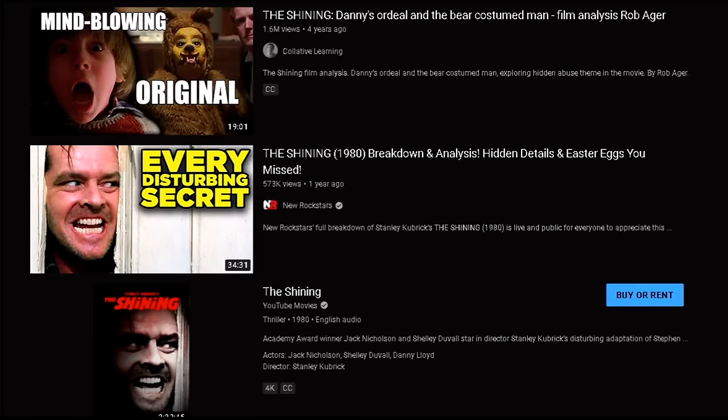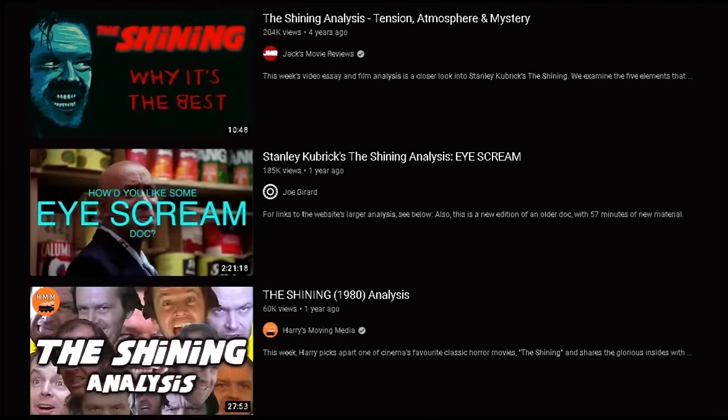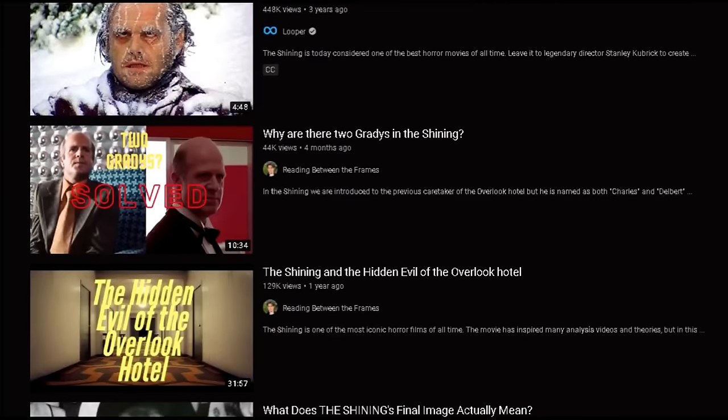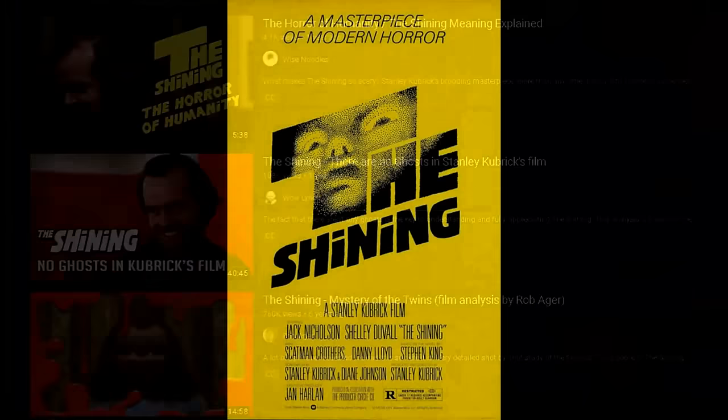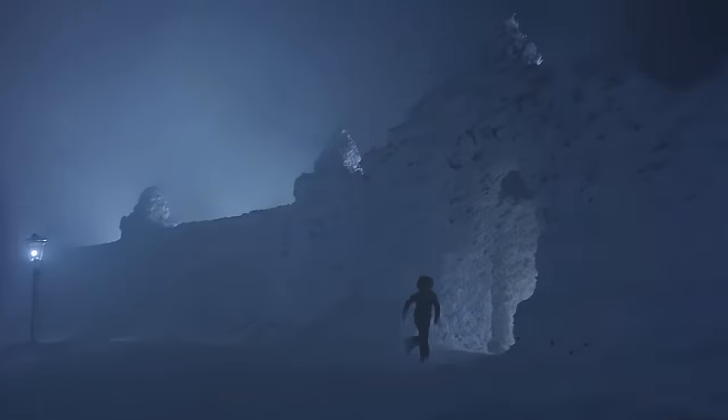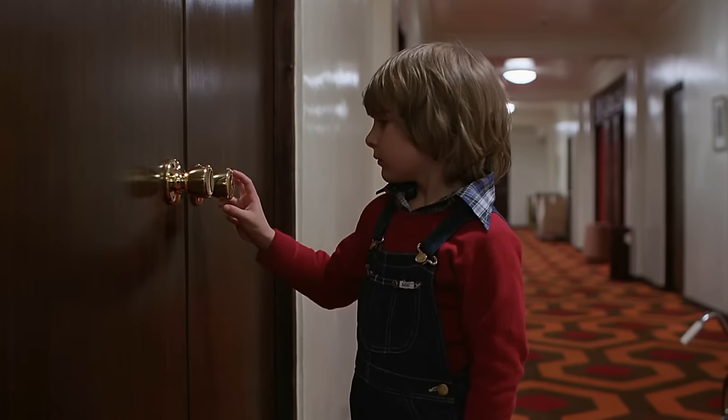There are tons of studies on The Shining online already, and some of you may be sick to death of them — that's partially my fault because I've put quite a few out. But rest assured there is a lot of mind-blowing stuff in this study that you won't find in other videos or articles on the topic. I can guarantee you that this is original analysis, so stick around and watch the entire video.